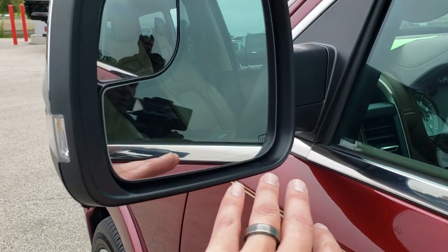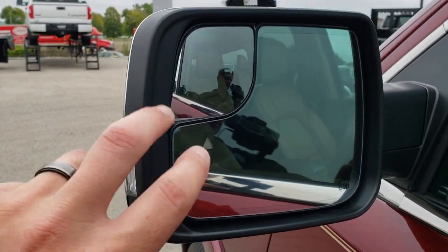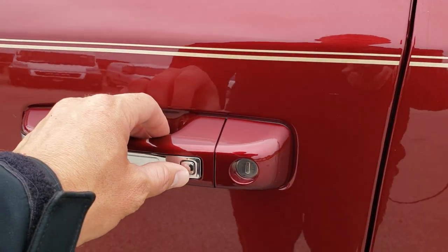It does have the power-folding mirrors with the heated element, the blind spot monitoring, the built-in directional signals, and the blind spot mirrors. Also, the enter-and-go system right there.